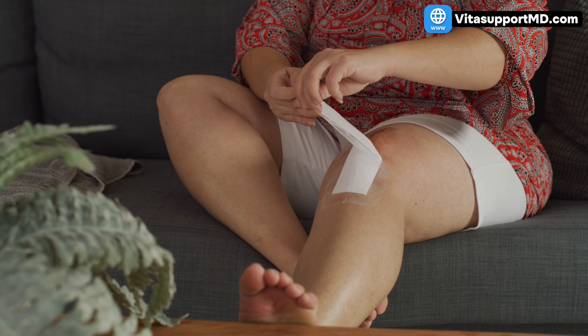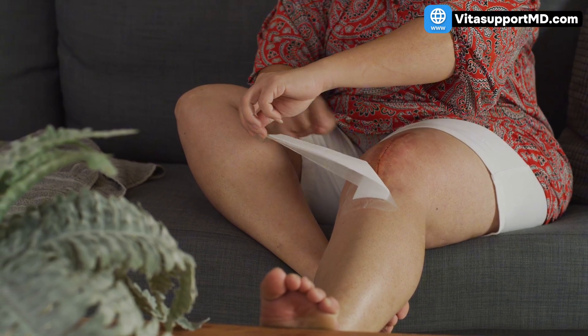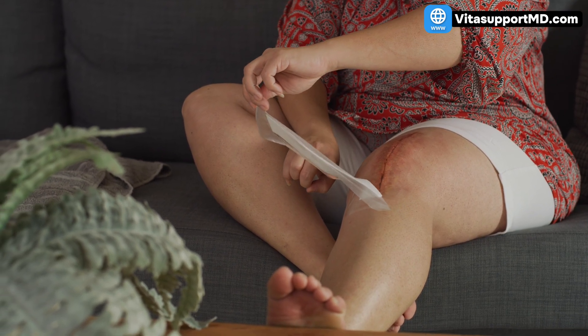The swelling tsunami everyone underestimates — swelling after knee replacement surgery — is not a small issue. It's one of the most underestimated reasons recovery slows down, motion stays limited, and pain lingers long after the incision heals.